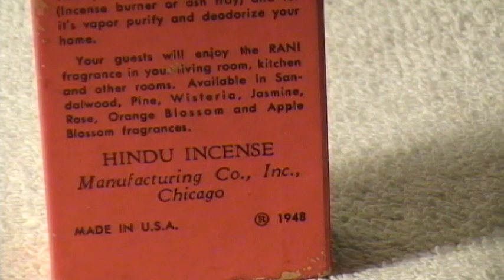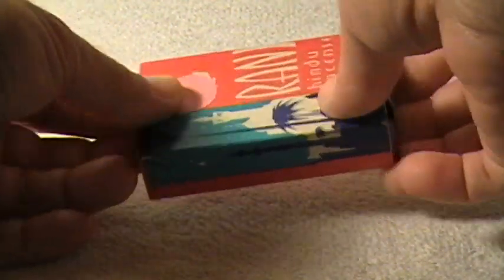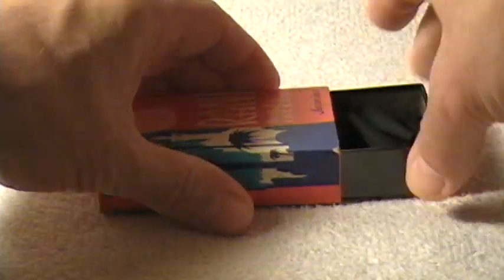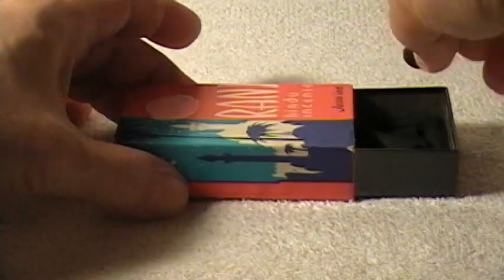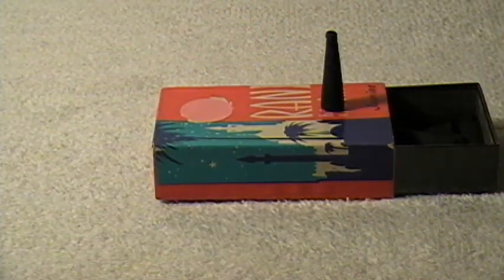The 1948 box is empty, but the 1934 one still has some incense in it. I have no way of knowing if this is actually from 1934, but it's pretty old. If you open it up, here's what they look like — this is the jasmine scent, and they're just little cones like that.